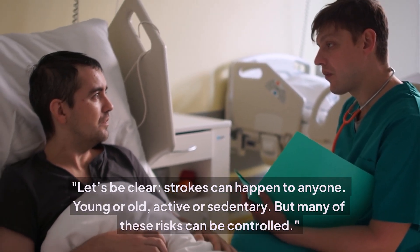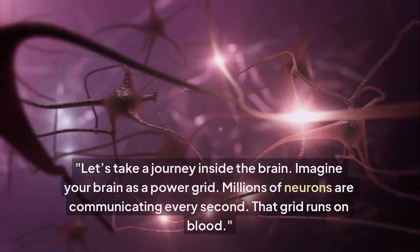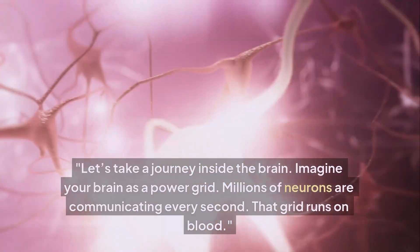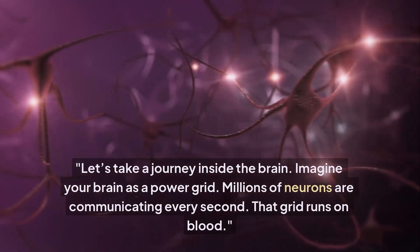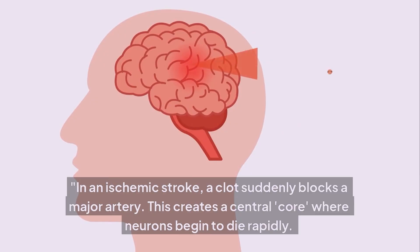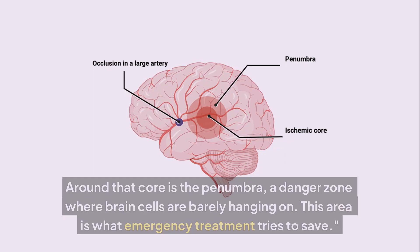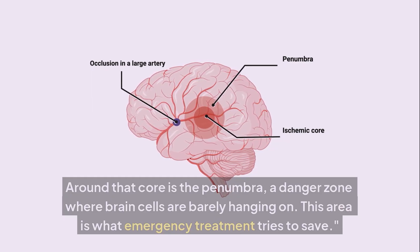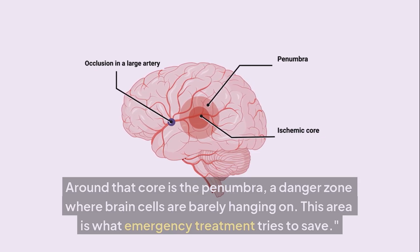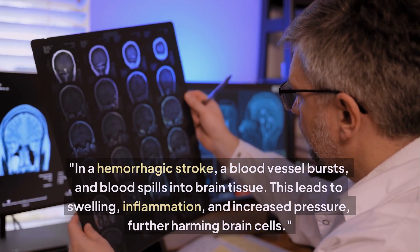Strokes can happen to anyone — young or old, active or sedentary — but many of these risks can be controlled. Let's take a journey inside the brain. Imagine your brain as a power grid: millions of neurons communicating every second, running on blood. In an ischemic stroke, a clot suddenly blocks a major artery, creating a central core where neurons begin to die rapidly. Around that core is the penumbra — a danger zone where brain cells are barely hanging on. This is the area emergency treatment tries to save.